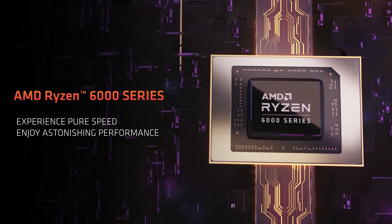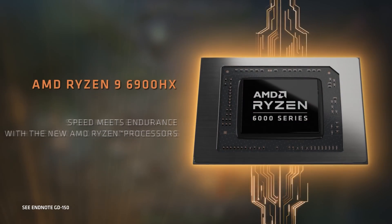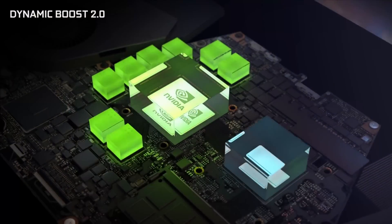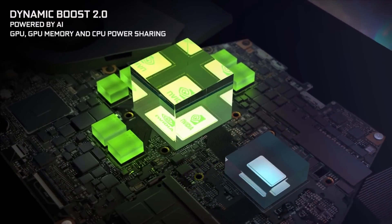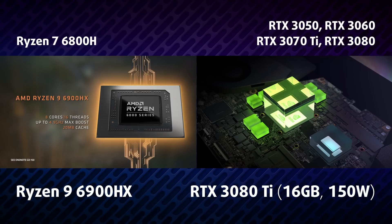The new ROG Strix G15 shows no slack. The top tier configuration includes a Ryzen 9 6900HX and an RTX 3080 Ti with 16GB of memory and 150W TGP.